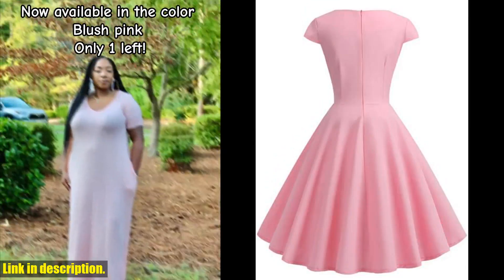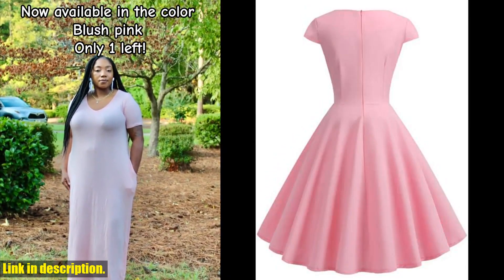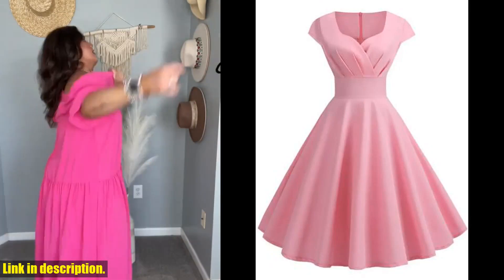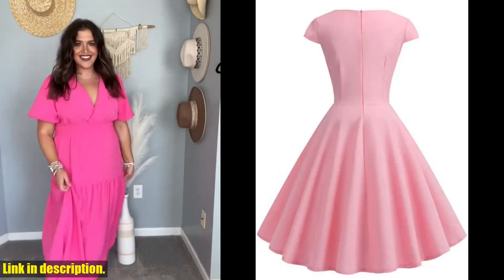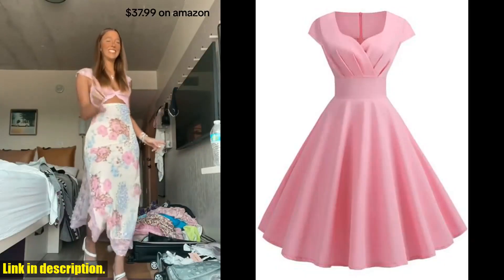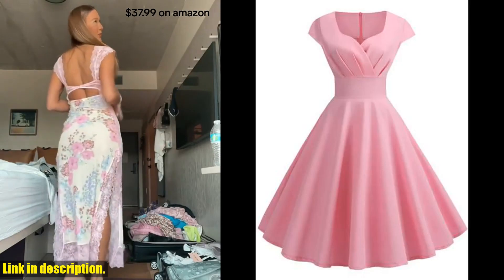Today, I am so excited to share with you this gorgeous pink summer dress that I recently found. This women's v-neck vintage robe is so elegant and retro — it's perfect for any summer party or even for the office. The midi length is just right and the vibrant pink color is sure to make you stand out in the crowd.